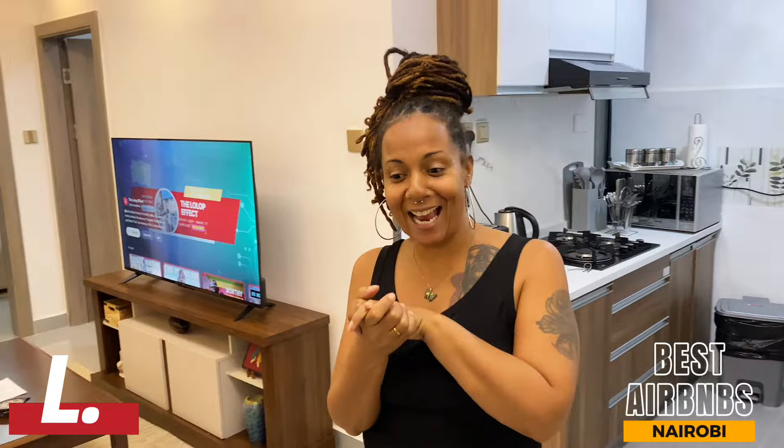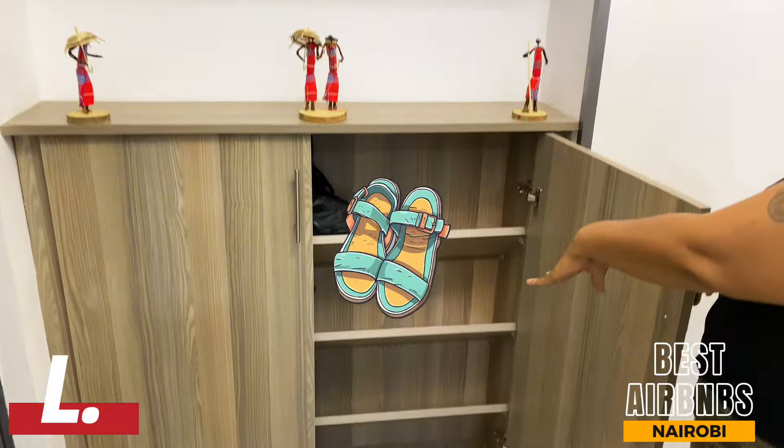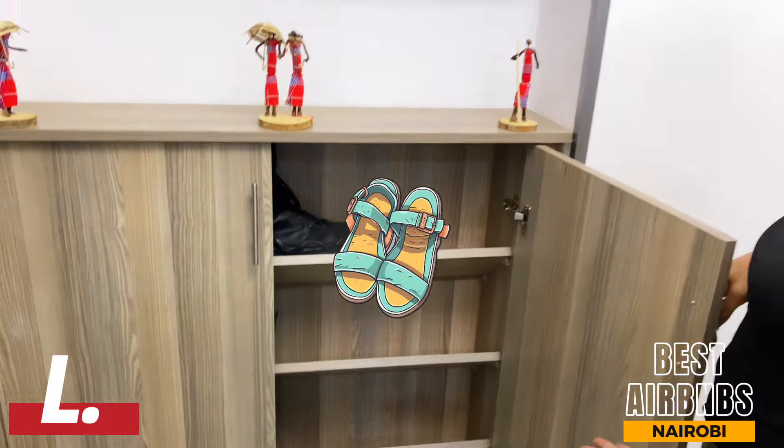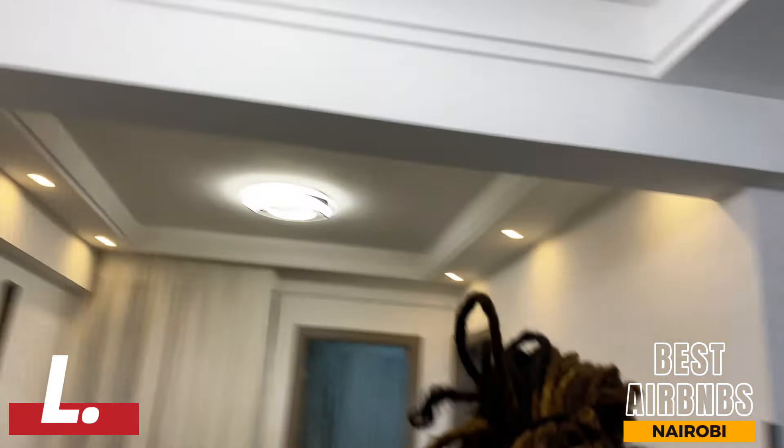Look at this amazing place that we are staying at today. I think this is the cutest thing — when you first come in the door, they have this shelf where you can put your shoes. It's so cute, I love it. Of course, lots of cabinets here as well.